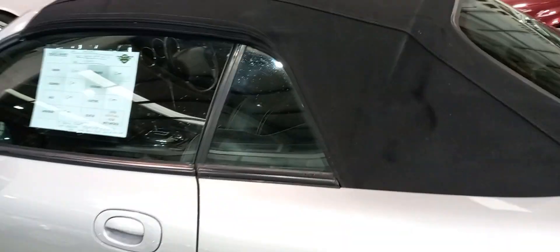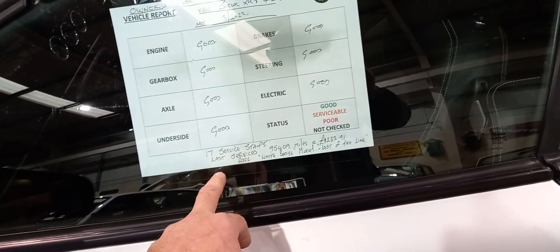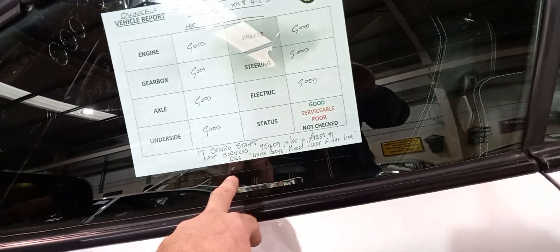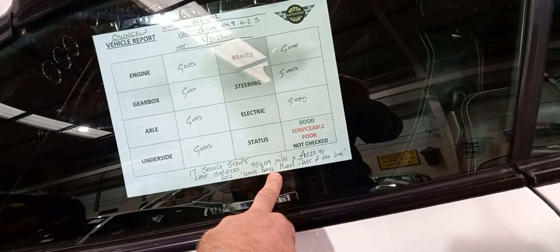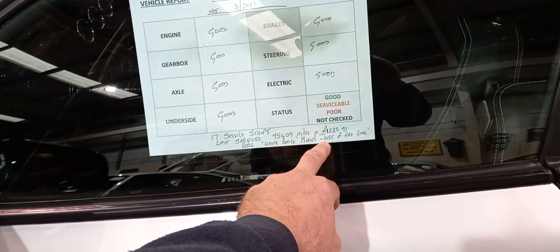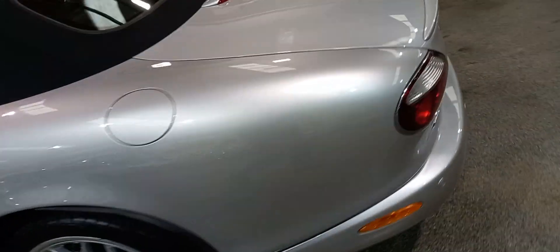On the near side, some Jaguar stamps - looks really nice in there. You're all good: 17 stamps, last service about 500 miles ago. It's the white badge model - I'm not up to speed with that so I won't even pretend - but obviously it's the last of the line as it quite clearly says, and it does look the part.